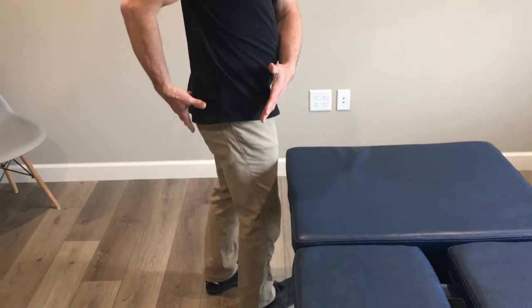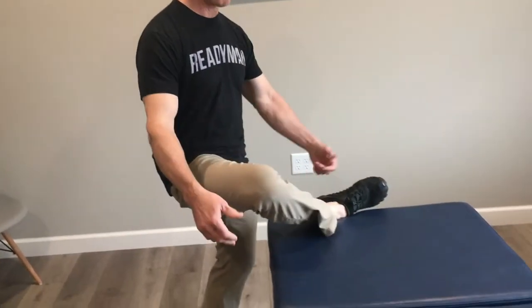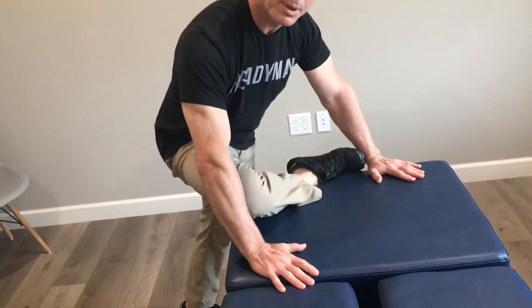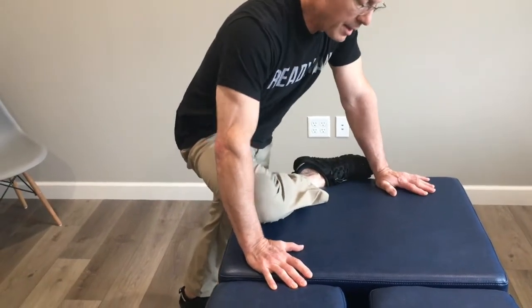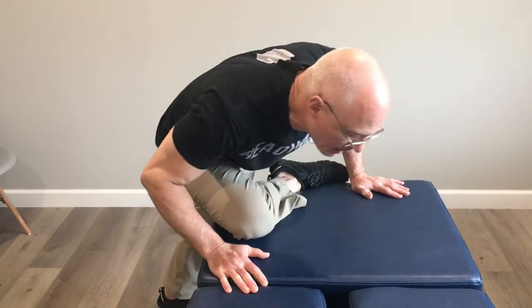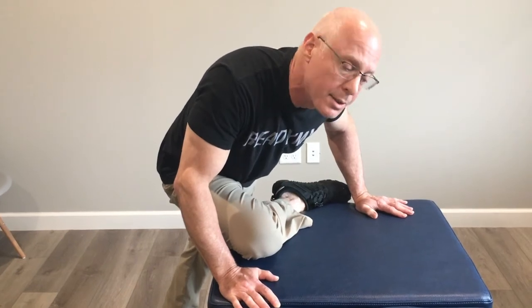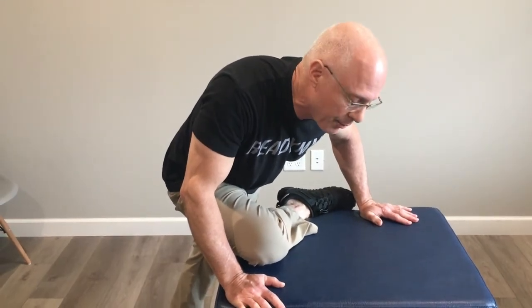This stretch is actually to get everything in the posterior hip, and you'll see how in a second. I put my leg up here, I lean forward, placing my hands in front, and then I'm going to lean into it and kind of go around in an arc. Somewhere in here, you're going to go, wow, that is really tight. That's where I just want you to hang out for a few seconds.